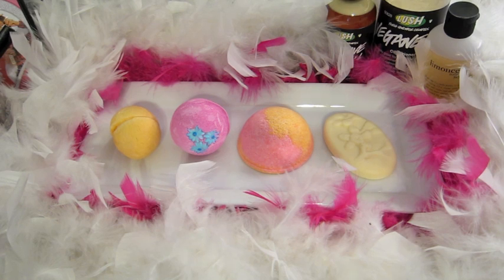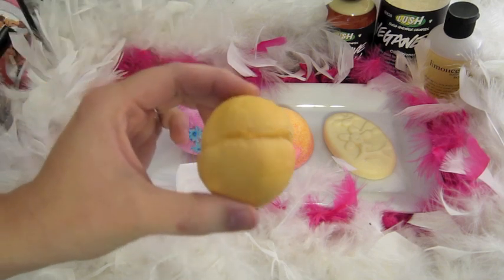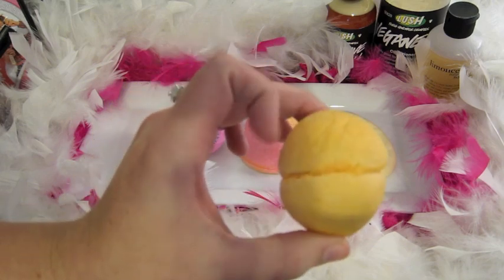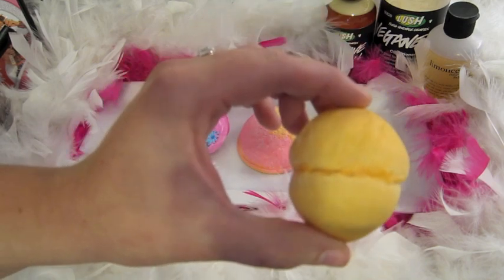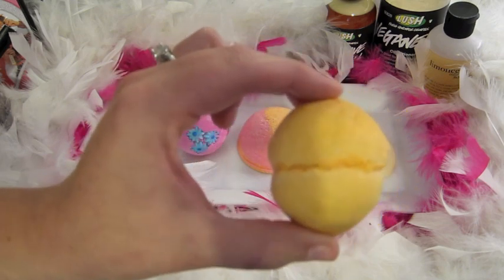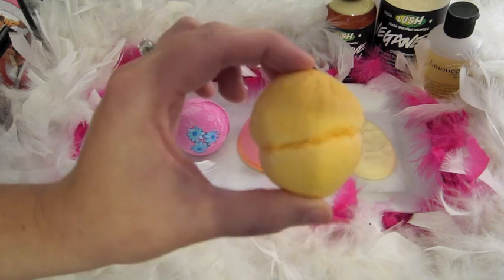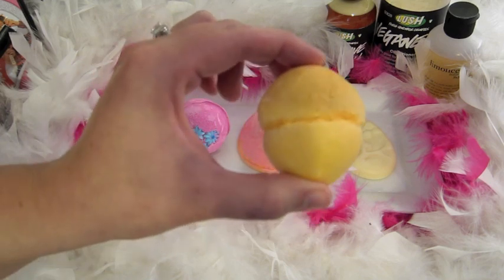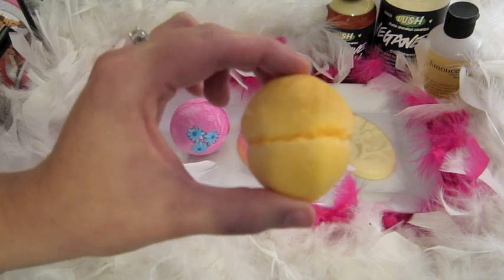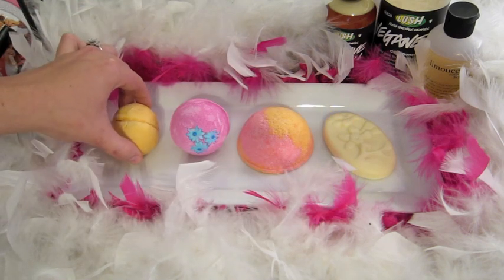For my bubble bar, I'm gonna use Yuzu and Cocoa, which is a newer bubble bar — actually a bubble rune. I'm only gonna use half of it. It's held together with coconut butter and is supposed to smell like chocolate and orange, but I think it smells more like a piña colada. That reminds me of the beach, and while Cher doesn't live on an island, she does live in California and Beverly Hills, so it fits. It also goes well with the other scents in the cocktail.